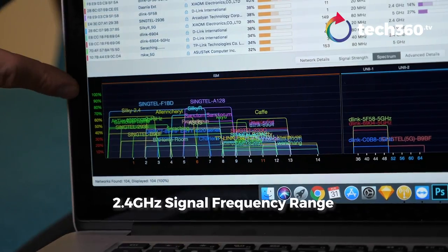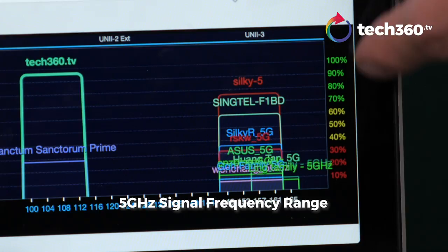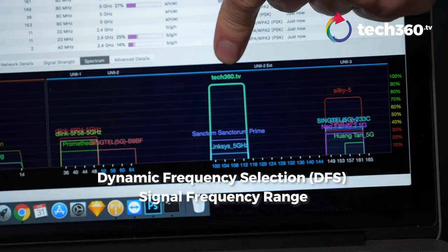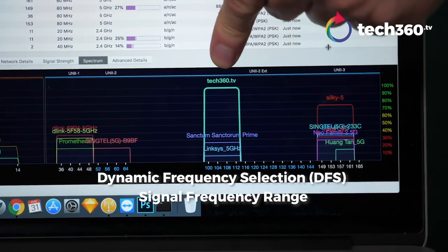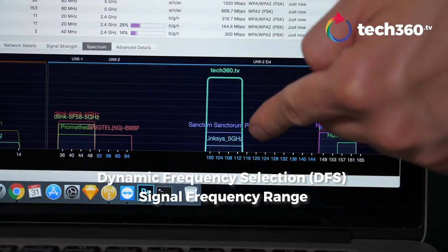As you can see, it's very congested tonight. Another common channel is this one right here, which is also quite congested. We are using this one — if you can see tech360.tv — there are only two others using this channel, and one of them is also a Linksys.